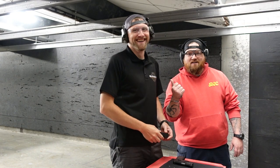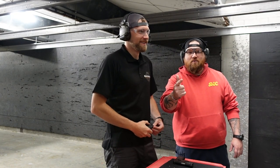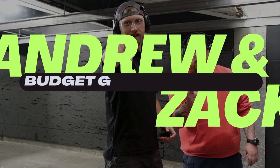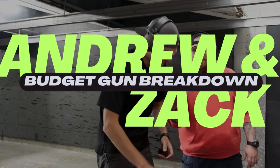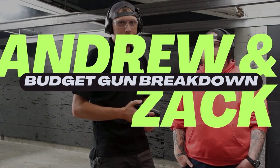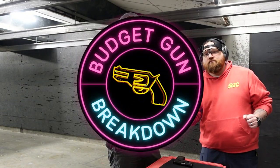I'm here with Andrew. Today we're going to talk about making a lot. Hey, guys. Welcome to our new show, Budget Gun Breakdown,